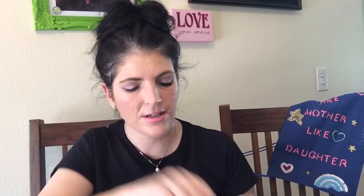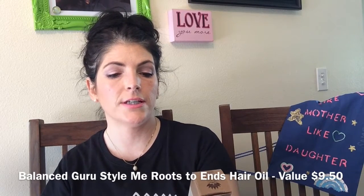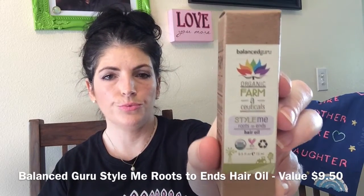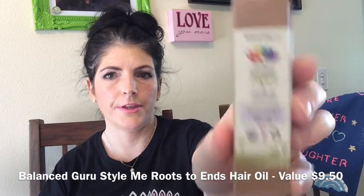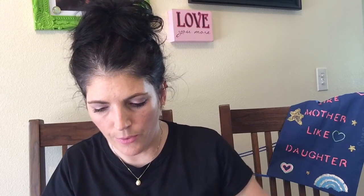Next up is Balance Guru Organic Pharmaceutical-Style Me Roots to End Hair Oil. I really love the Balance Guru products — you guys have to go online and check them out. I've gotten a Balance Guru product in my test tube before but it was the no-frizz hair oil; this one says it controls frizz, curls, and flyaways with a lightweight oil that's perfect for styling all hair types. It is a half-ounce.